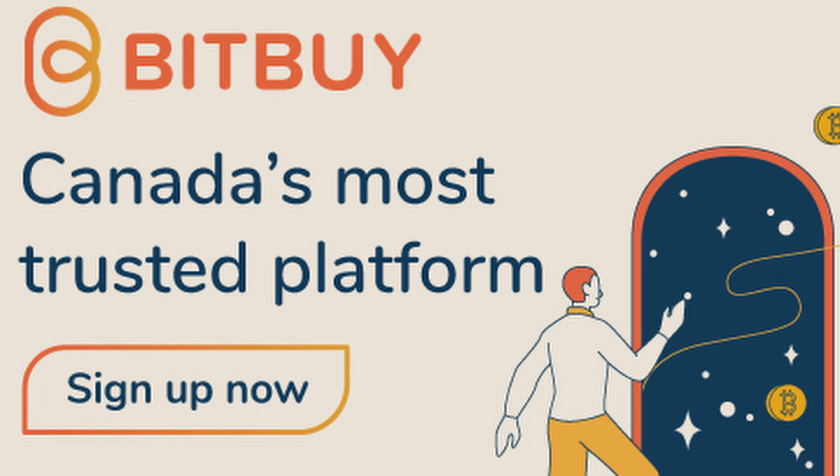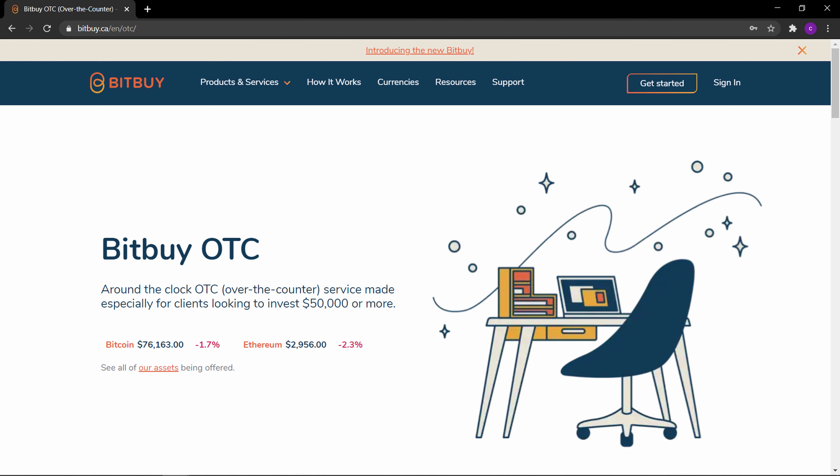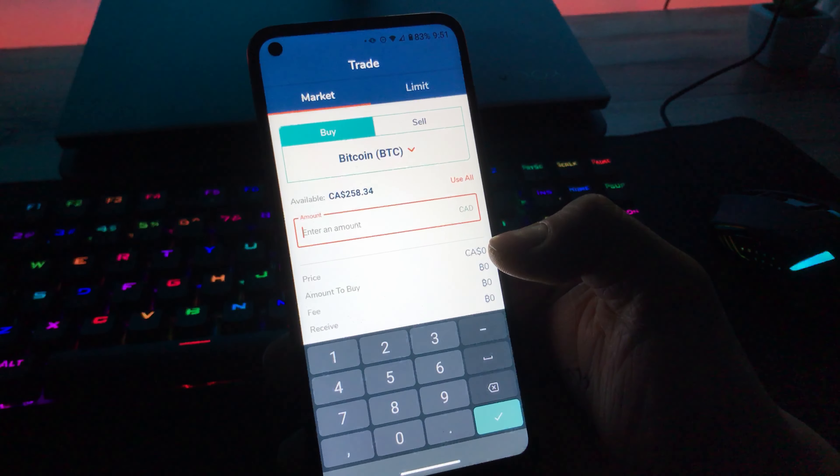They are one of the most popular crypto trading platforms in Canada and consider themselves the most trusted platform in Canada. They offer four main products: Express Trade, Pro Trade, OTC, and API. Express Trade is what we'll mainly be going over today — this is their quick and easy-to-use crypto trading platform, suited for the beginner to the long-term investor. Express Trade can be accessed on your mobile device through their app or on desktop through their website.